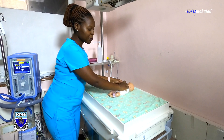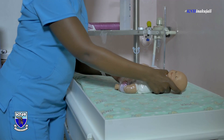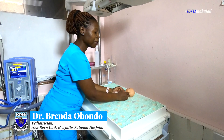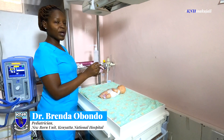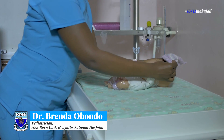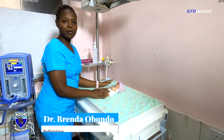We want to maintain the temperature of this child at above 36.5 degrees Celsius, because anything less than that is hypothermia for these little ones. Once we have done that, and remember we have a warm environment for our baby, we also have to ensure we cover the head, where there is a lot of heat loss in preterms. We use a warm cap and a mitten to ensure our baby stays warm.